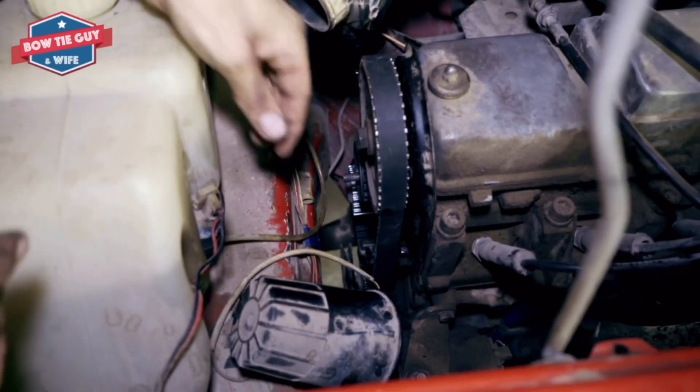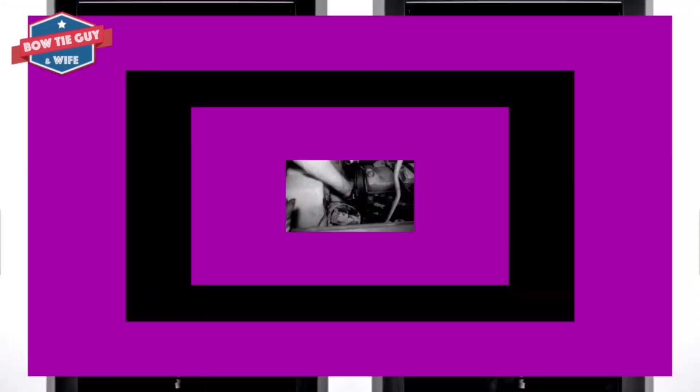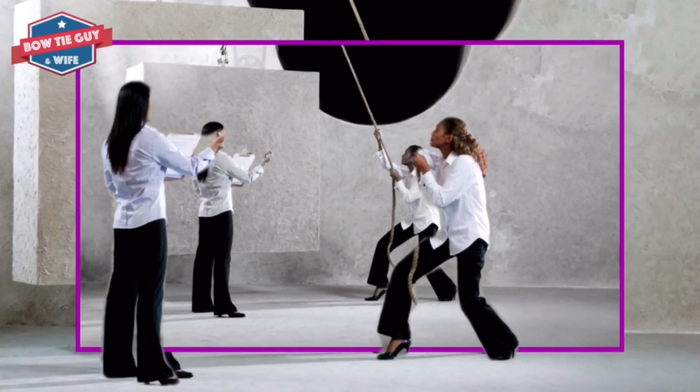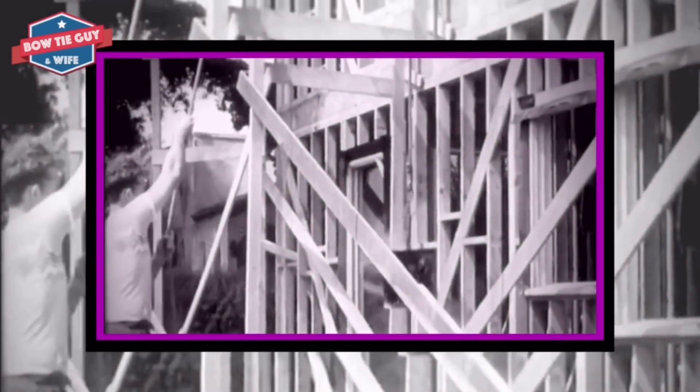By slowly letting the rope go gently, the load is dropped. Pulling on a pulley's rope is easier than lifting the load. Pulling down uses the force of gravity to help.